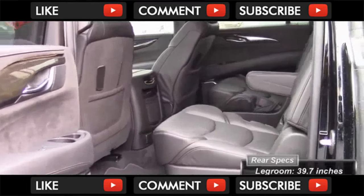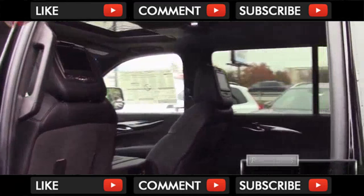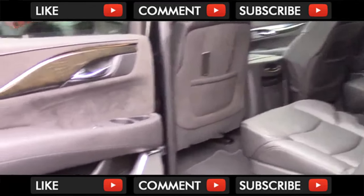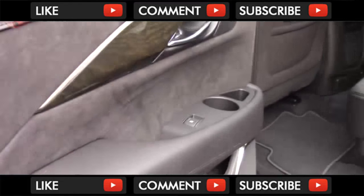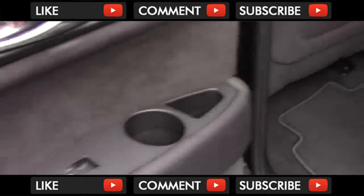Looking into the rear of the ESV, you'll find 39.7 inches of leg room and 39.1 inches of head room. That makes it a bit bigger than the standard-size Escalade, but a bit smaller than the Navigator's second row. Captain's chairs are standard, but you can get bench seating if you prefer. Turning to the door trim, it's exactly the same as in the front, with leather, Alcantara, and wood all around. The window back here is only auto-down.